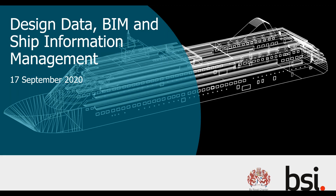Good afternoon and welcome to this afternoon's webinar: Design Data, BIM and Ship Information Management. I'm your chair, Dan Rossiter, and hopefully you are as excited as I am to see and hear some great examples of how the ship industry is looking at information management, BIM, and the way that data gets managed.